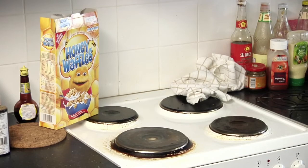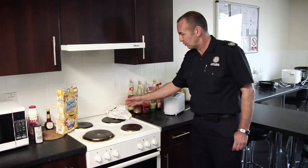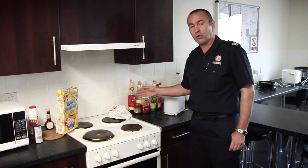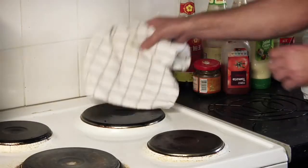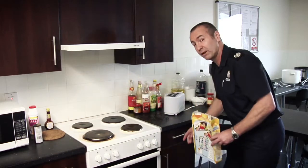As we look at the cooker, we can see several sources of ignition on and near the cooking surface. The tea towel, the cereal box — these items should never be left on or near the cooking surface. They should be taken away and put in a cupboard or a safer environment away from the heat.